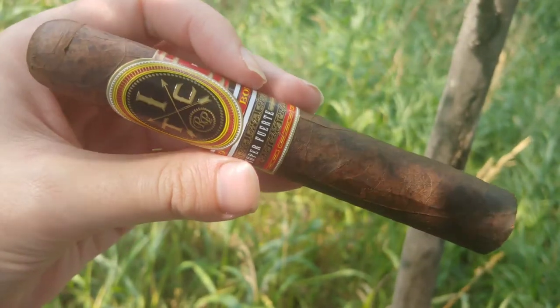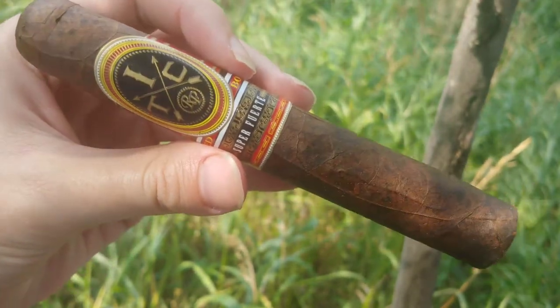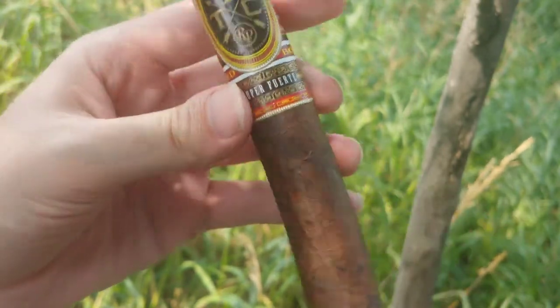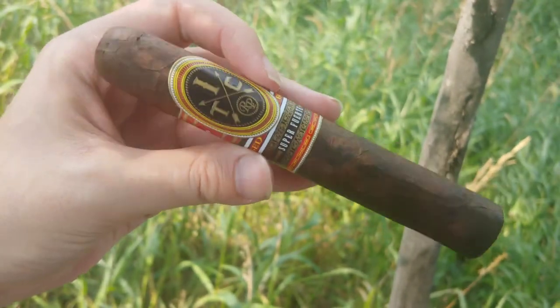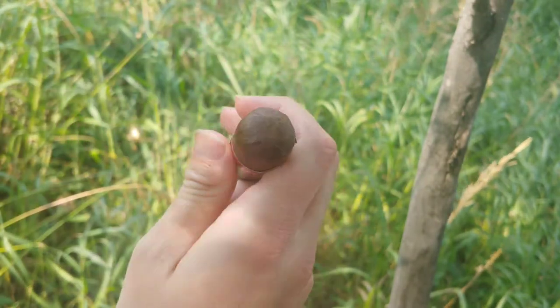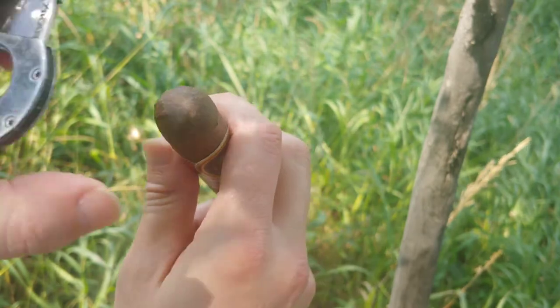Rocky Patel ITC SuperFuerte Maduro. Hey everybody, Mel K and this is Cigar Vlog. That was a particularly long name for a rather oddball brand from Rocky Patel that I keep seeing popping up in various pages of catalogs and such.